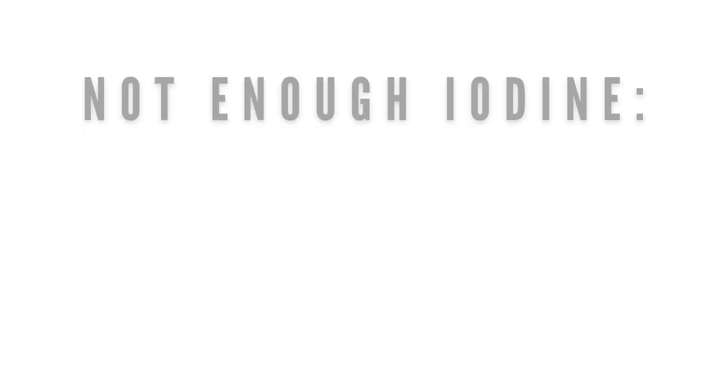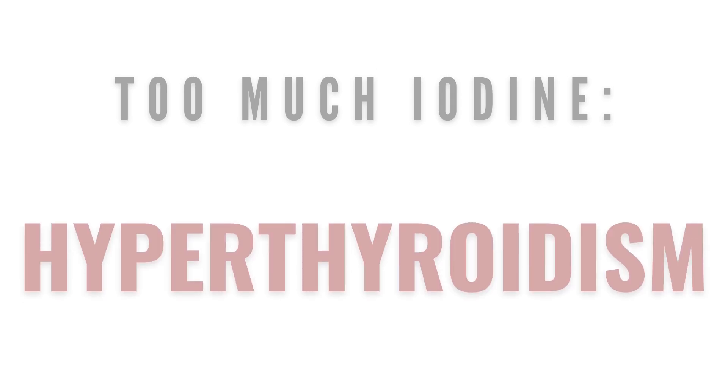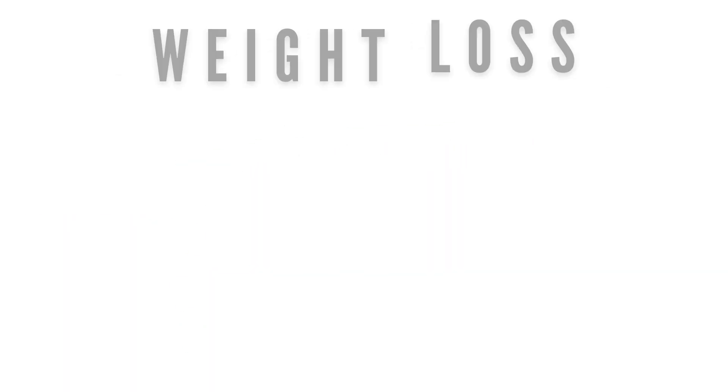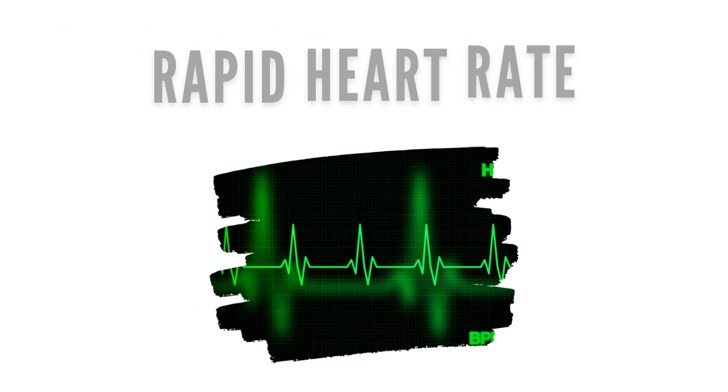Too little iodine in the diet can cause hypothyroidism, and too much can cause hyperthyroidism. This can show itself in the form of a rough coat, weight loss, enlarged thyroid glands, heavy breathing, and a rapid heart rate.